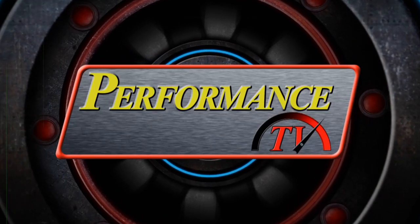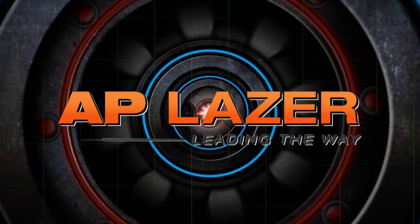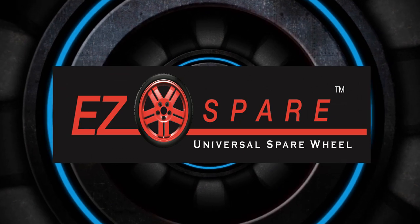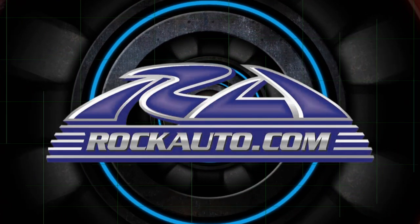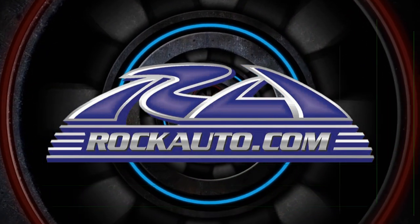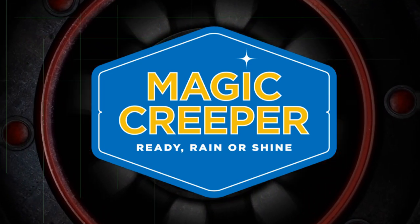Performance TV is brought to you by AP Laser, leading the way. Easy Spare Wheel — protect your vehicle in style. RockAuto.com — all the parts your car will ever need. And by Magic Creeper, the most versatile creeper ever.